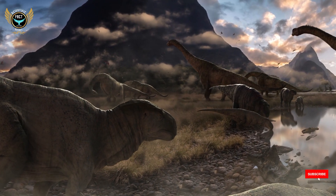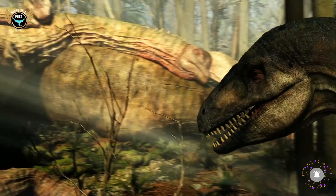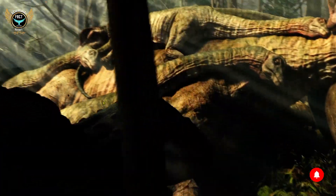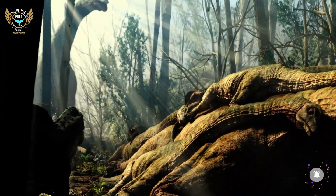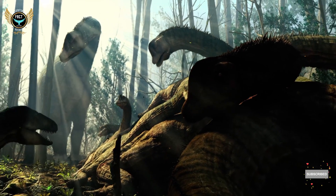Discovered on the grounds of the local cement company Foncesa in 1985, the cliff was closed off to tourists after mining conditions and erosion began damaging the area. After eight years of closures, tours started last year to allow visitors the opportunity to marvel at these footprints.